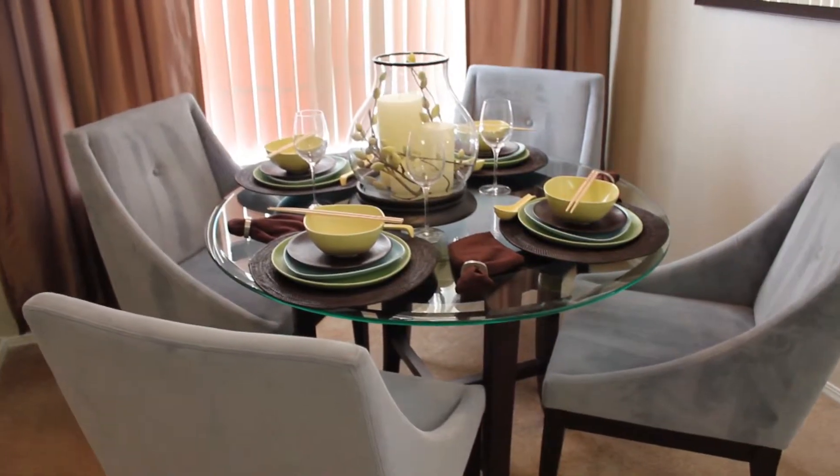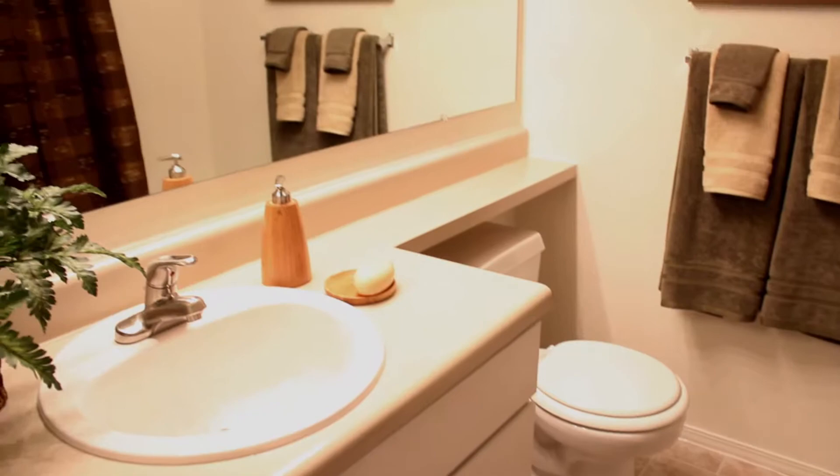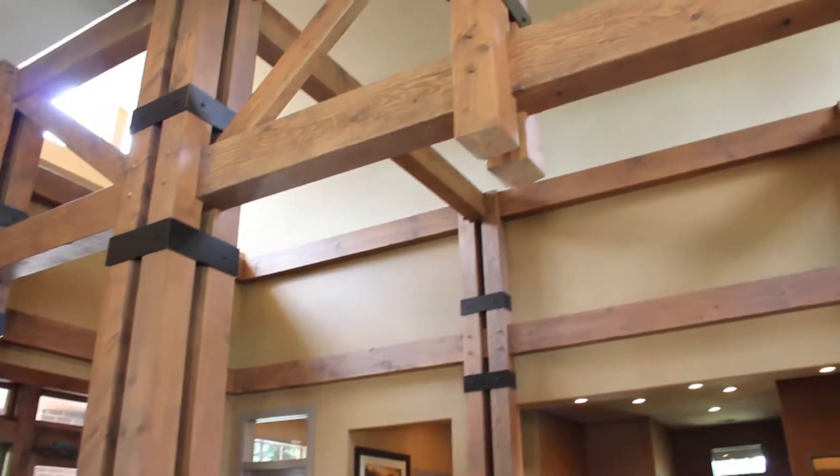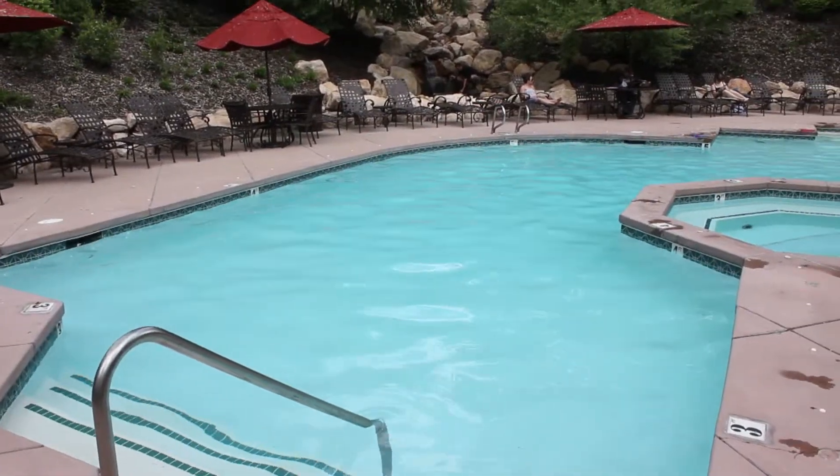Each apartment also comes with a patio which has a storage space just right outside. Each apartment comes with a washer and dryer. The third floor has vaulted ceilings, two swimming pools, and two jacuzzis.